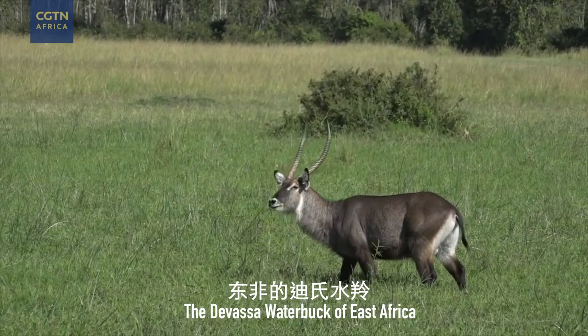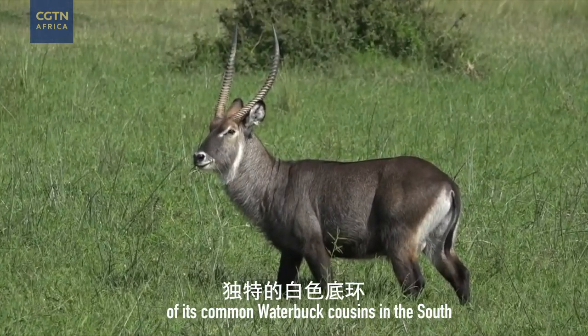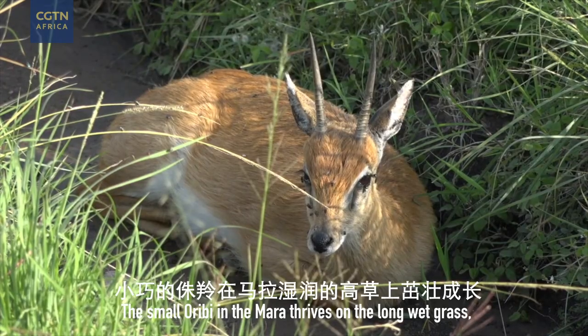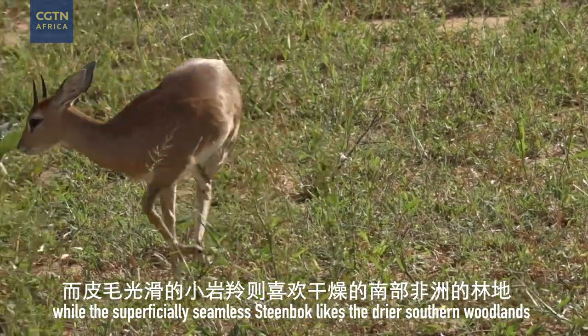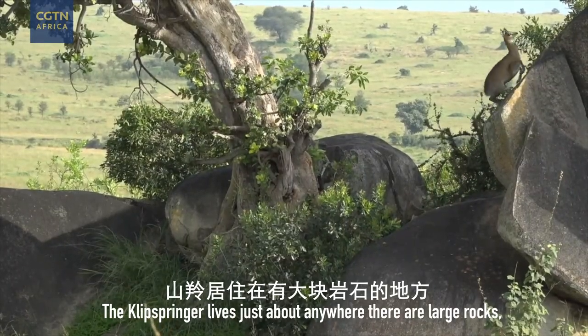The Defasa waterbuck of East Africa lacks the distinctive white-bottom ring of its common waterbuck cousins in the South. The small oribi in the Mara thrives on the long wet grass, while the superficially similar steenbok likes the drier southern woodlands. The klipspringer lives just about anywhere there are a lot of rocks.